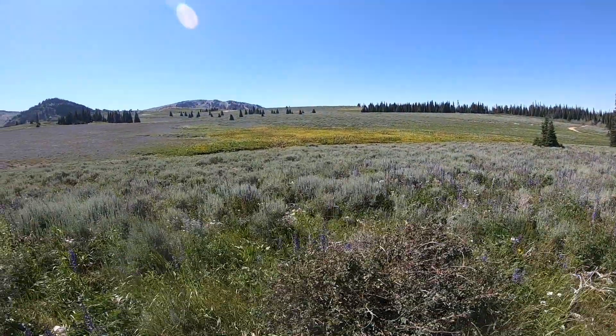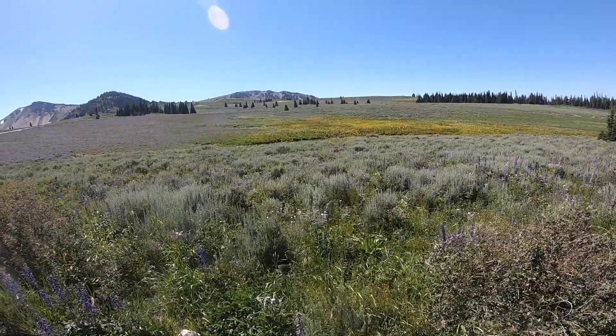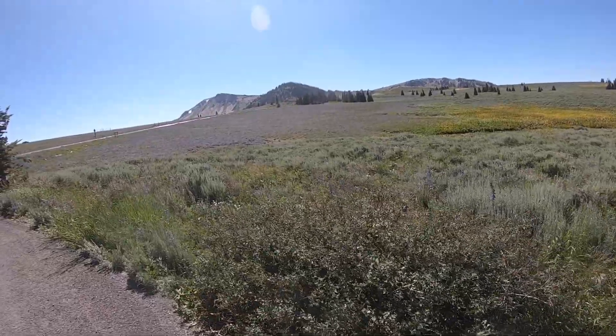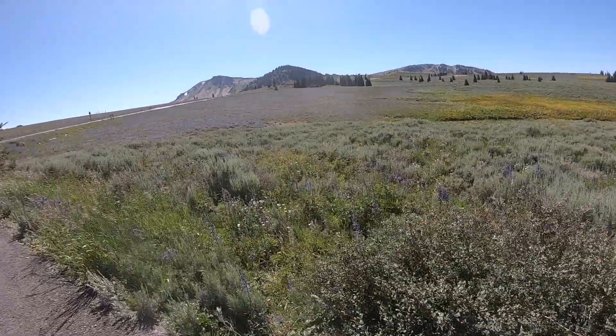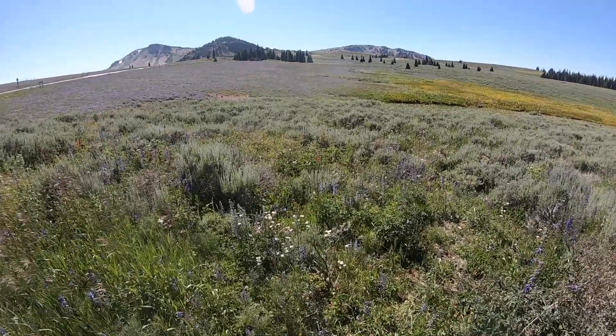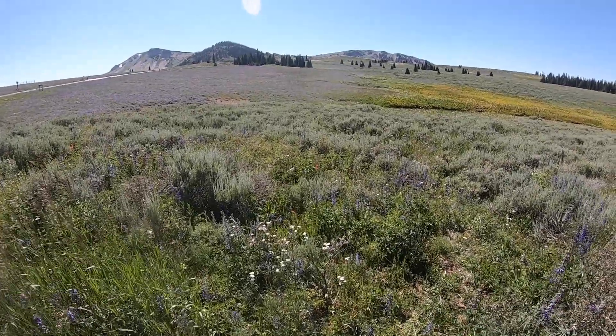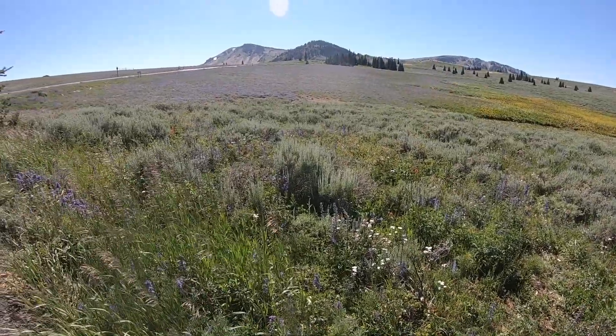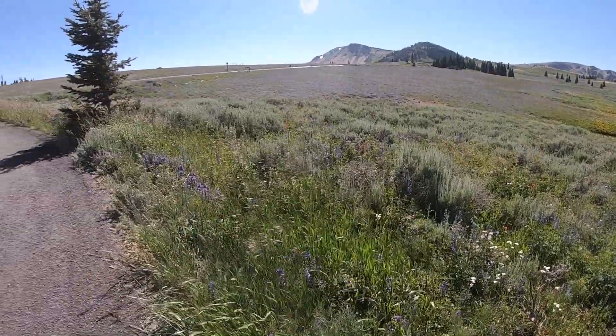These are some of the wildflowers as you enter the campground — it was very beautiful. This is the second week of July 2020 when we were there. We just want to do a quick review of the campground to let you know if you're ever in that area and want a cheap, primitive place to stay overnight.